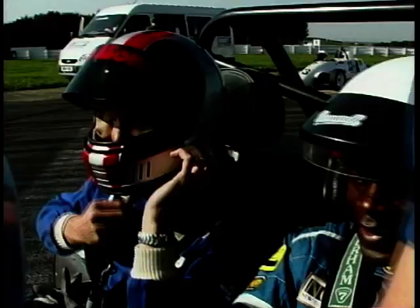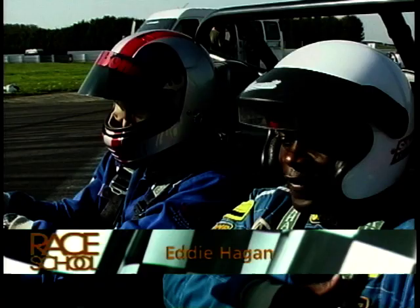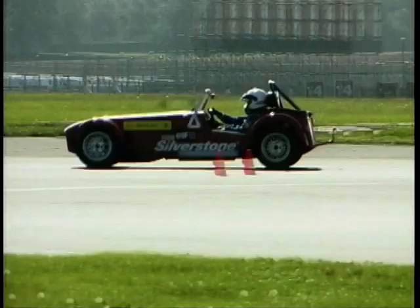Just going out for a little spin with Clinton — eight-star pupil on the course, fresh from the South African National Championships. He's going to give me a little bit of a ride in a Caterham 7. Should be fun. Let's go.